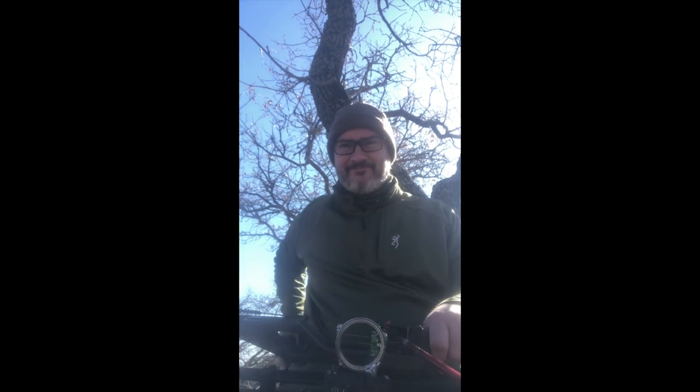We've got a pretty strong wind. Good thing is it's in my face. I'm waiting for the deer to come in. Every shot of them I have is between 20 and 25 yards. If they show, they're going to go.